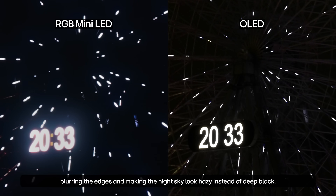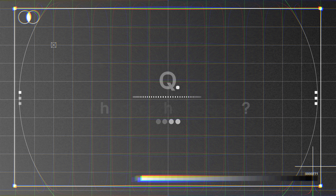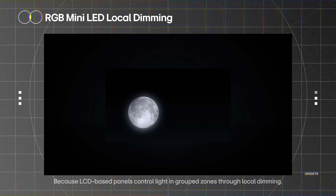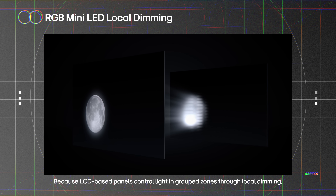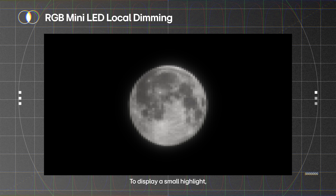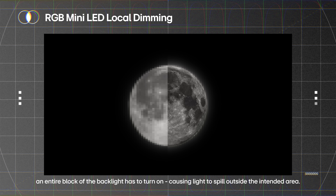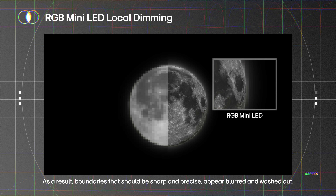The light leaks outward, blurring the edges and making the night sky look hazy instead of deep black. Why does this happen? Because LCD-based panels control light in group zones through local dimming. To display a small highlight, an entire block of the backlight has to turn on, causing the light to spill outside the intended area.